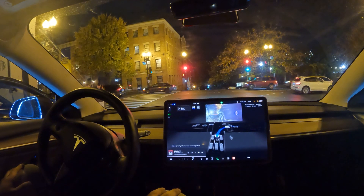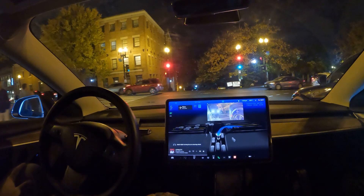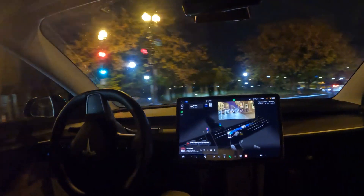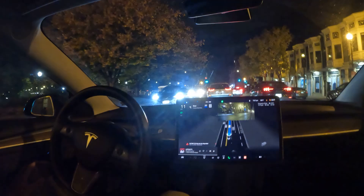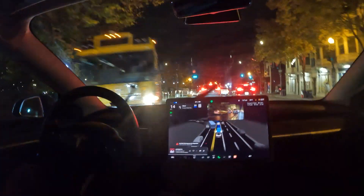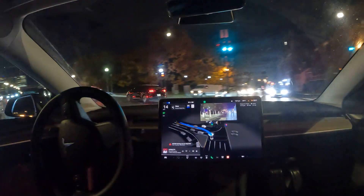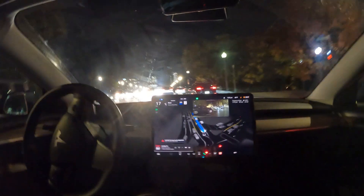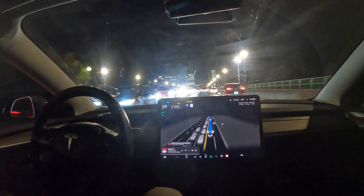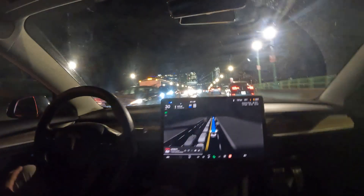Waiting on that green light — which we just got — so we're going ahead and scooting up here. Looking for that nice right turn, stay in lane, perfect. Then it accounts for that bus and we make a left right onto the Key Bridge. Very nice job. All right, leaving Washington DC — welcome to Virginia, Arlington Virginia specifically.